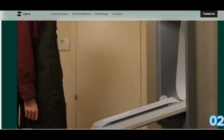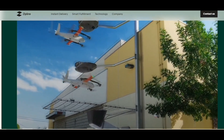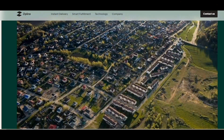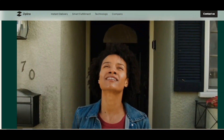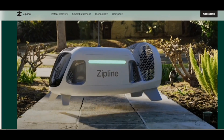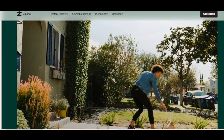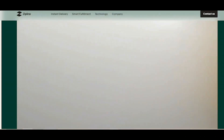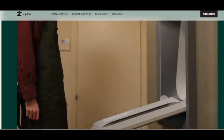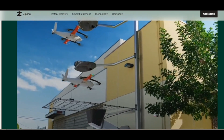ZipLine: Changing Delivery for Good. There's a new standard for how people order and receive the things they need most. With smart end-to-end logistics and autonomous, instant delivery technology, we're creating teleportation for the modern world. It can deliver anything from vaccines to light bulbs to tonight's dinner — changing delivery for healthcare, retail and e-commerce, public health services, restaurants, farming and agriculture, and your product.